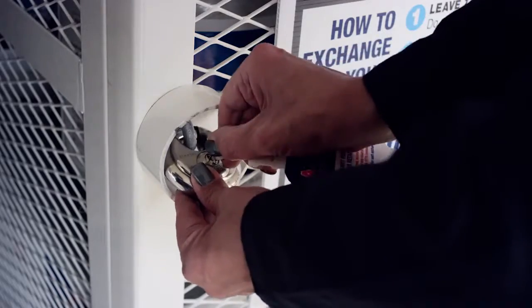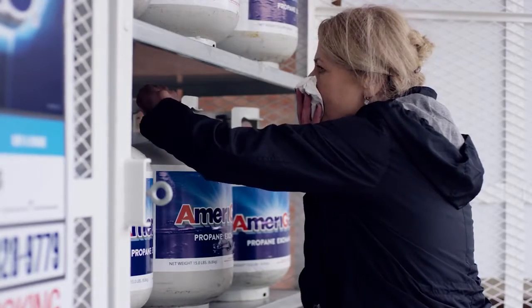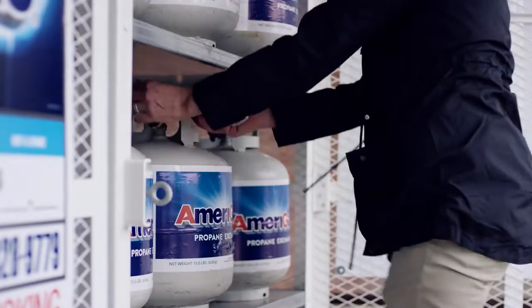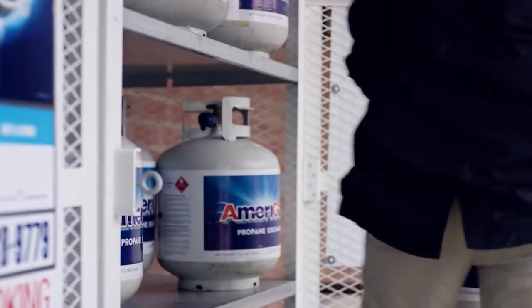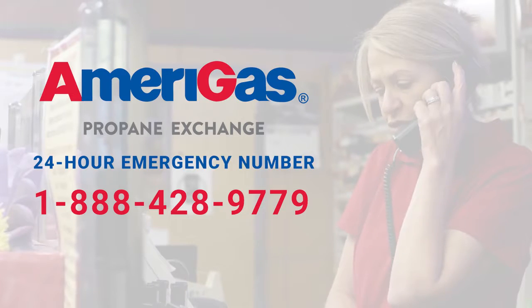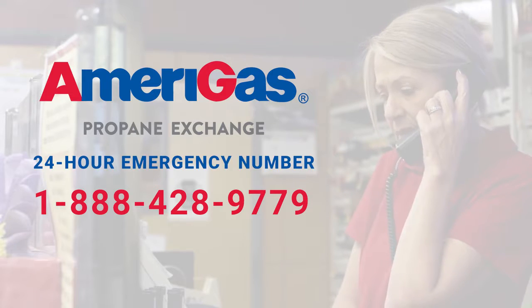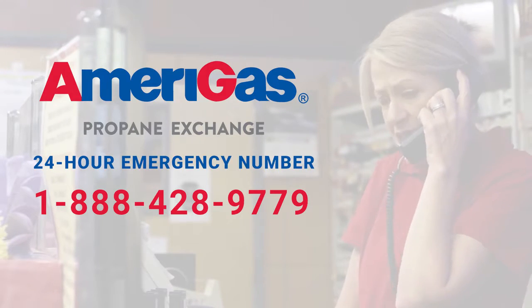Once the exchange or sale is completed, always lock the display cage and return the key to the proper store location. If you ever suspect or find that a cylinder is leaking, remove the cylinder from the display cage away from any source of ignition immediately. Then contact AmeriGas at 1-888-428-9779 or your local fire department for immediate pickup.